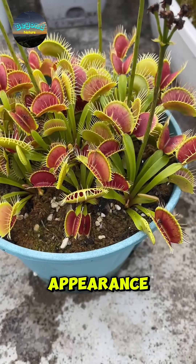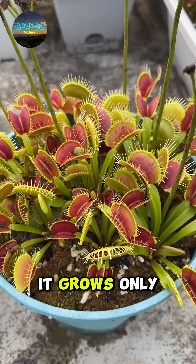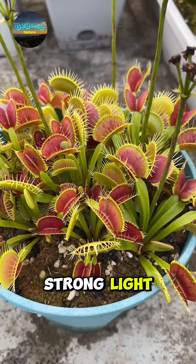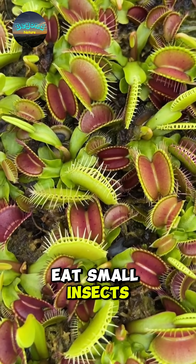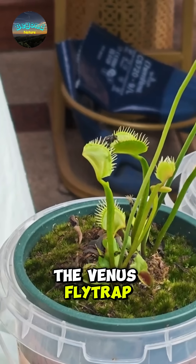Despite its ferocious appearance, the Venus flytrap is actually fragile. It grows only naturally in Carolina swamps and requires strong light, nutrient-poor soil, and mineral-free water. In fact, it only needs to eat small insects every few weeks. These are some interesting facts about the Venus flytrap.